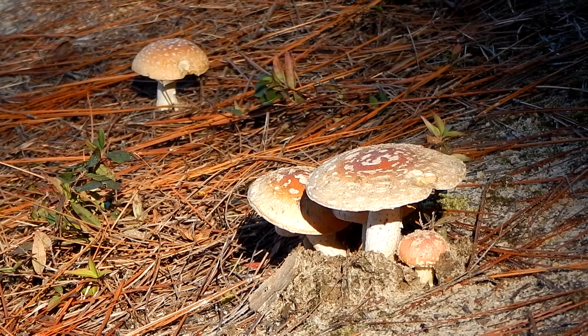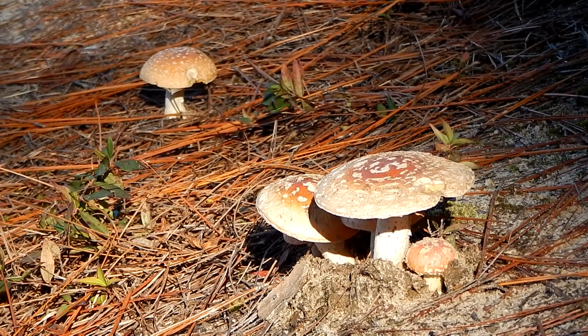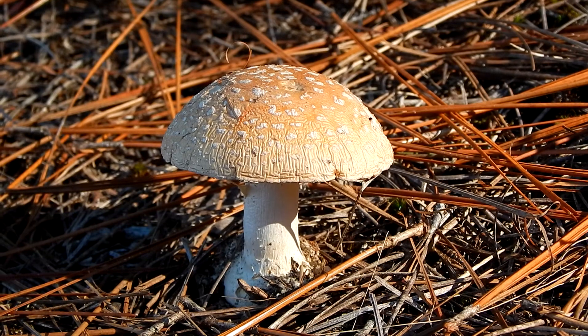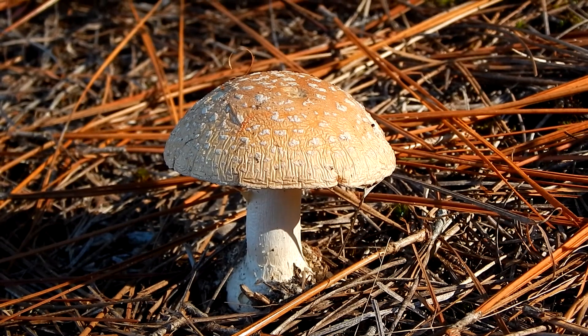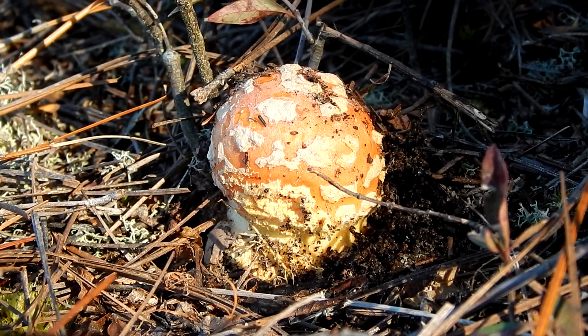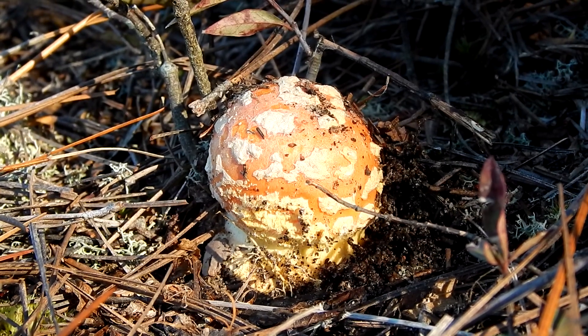Hey everybody, this is Ray Ogilvie from Hartsville, South Carolina. And this striking mushroom here is the peach colored fly agaric. It's similar to other fly agarics, but its peach color sets it apart.